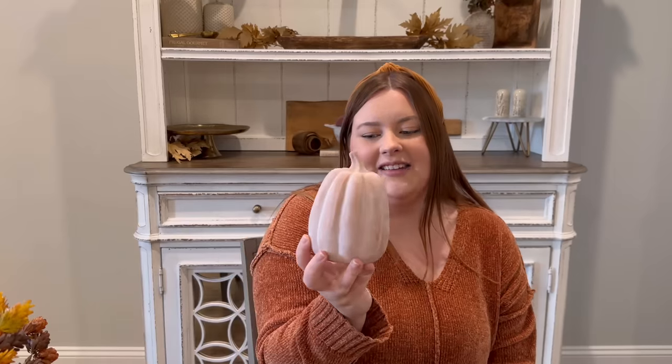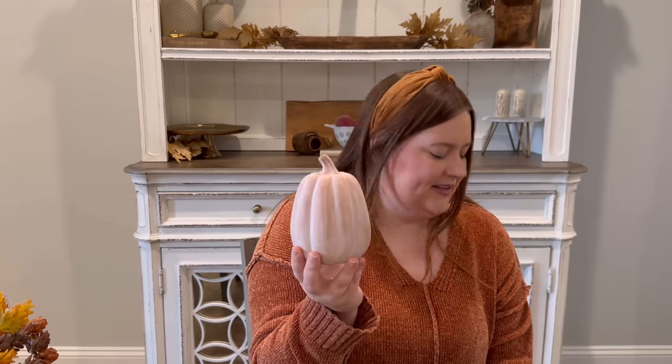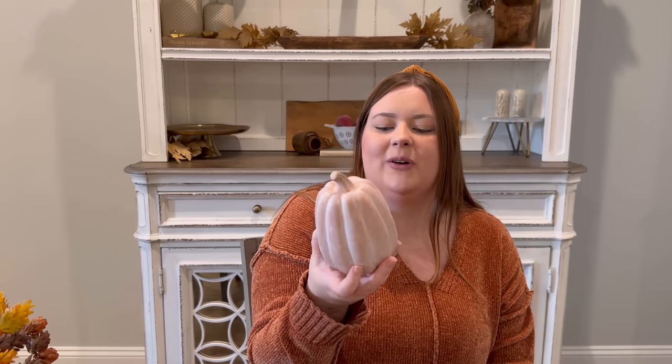Here's my last pumpkin — it's from Target last year for three dollars. They had more sizes and shapes but this was the only one I found. I wish I had gotten more.